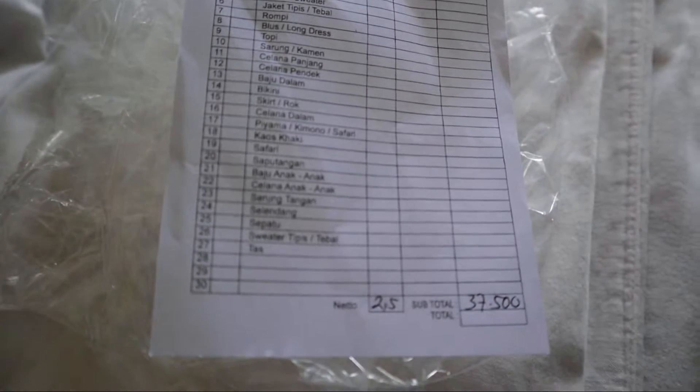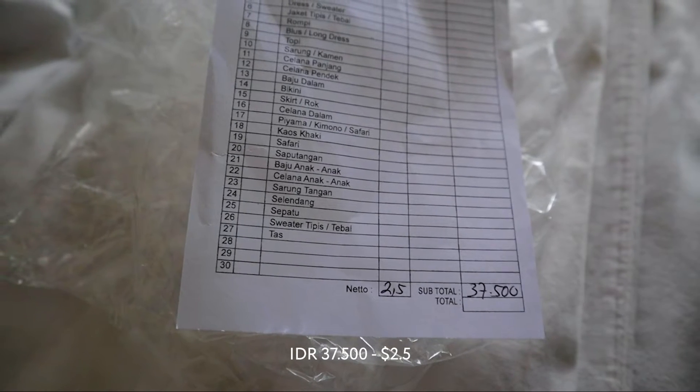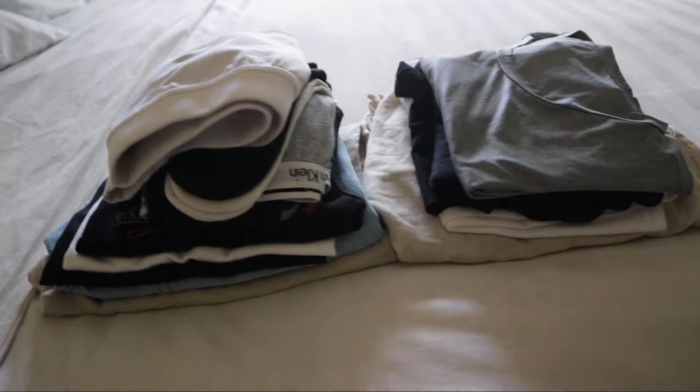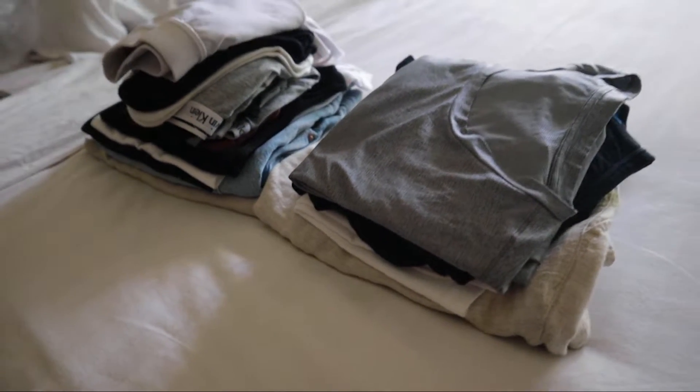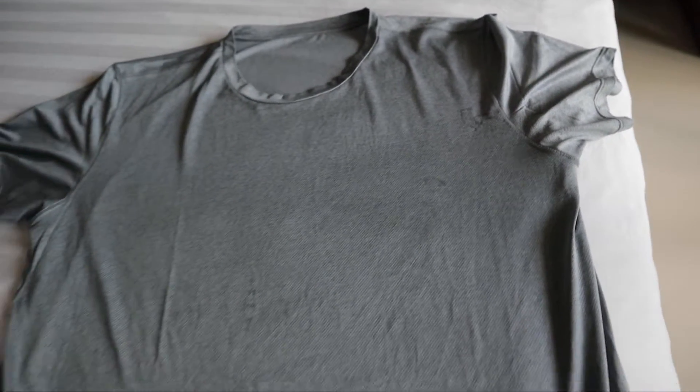We've just gotten our clothes back from a laundry service here in Canggu, Bali. We had two and a half kilos of clothes and paid 37,500 Indonesian Rupiah, which is about $2.50. Here are our clothes — really nicely folded and smelling wonderful. The good thing is it's very cheap. The downside was we got some stains on my top, one t-shirt got burned from the ironing and is ruined, and two t-shirts got lost — we never got them back.